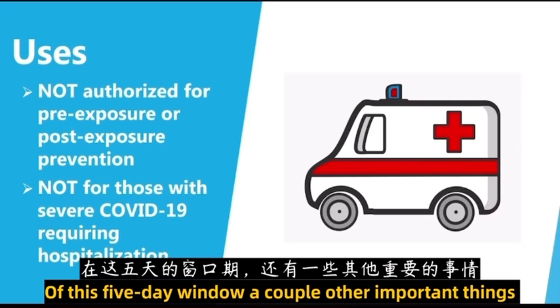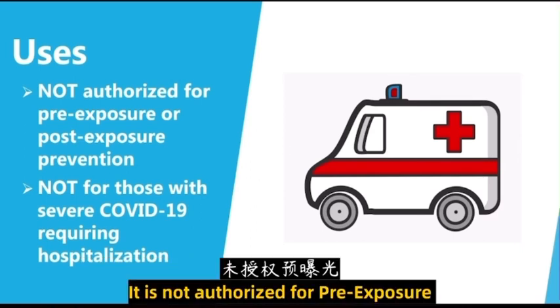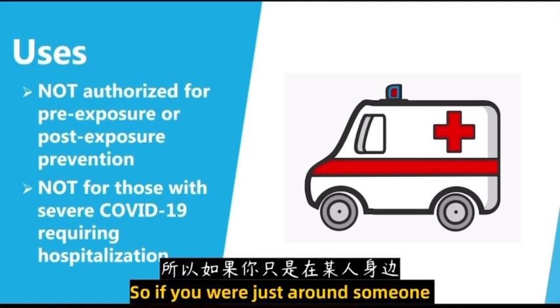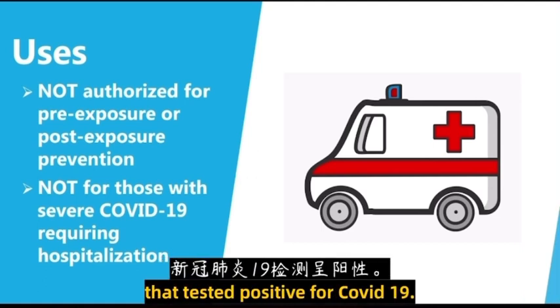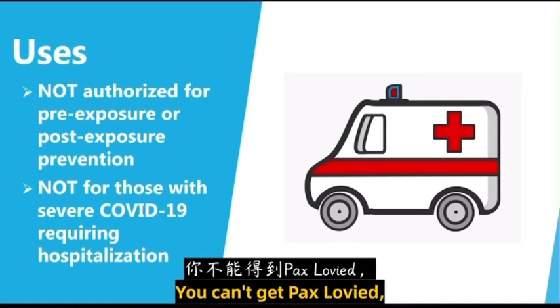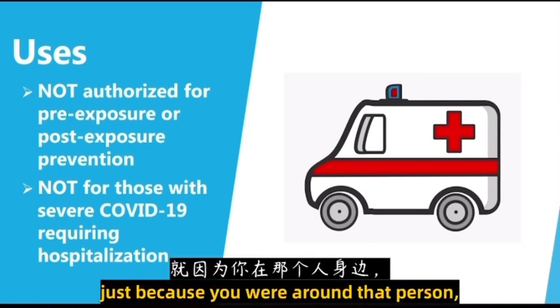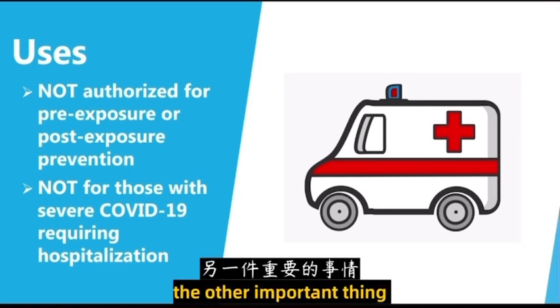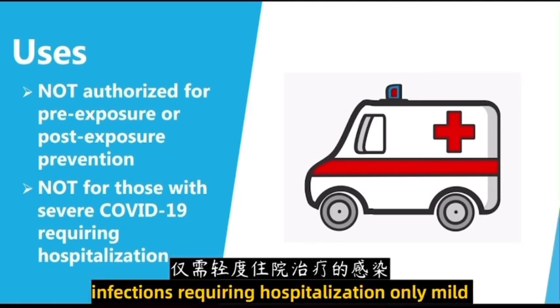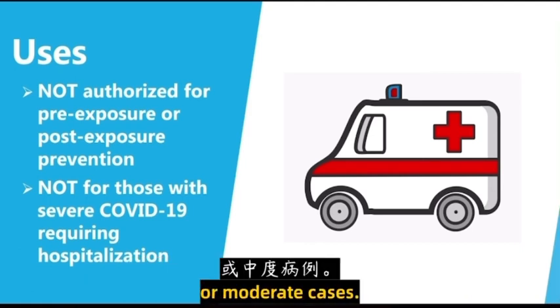A couple of other important things about the use of Paxlovid: it is not authorized for pre-exposure or post-exposure prevention. So if you were just around someone that tested positive for COVID-19 but you don't have any symptoms or you didn't get tested, you can't get Paxlovid just because you were around that person. It is also not for use in those with severe COVID-19 infections requiring hospitalization — only mild or moderate cases.